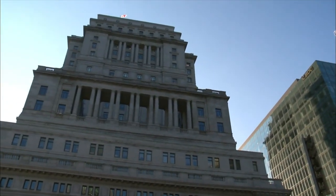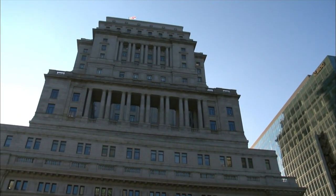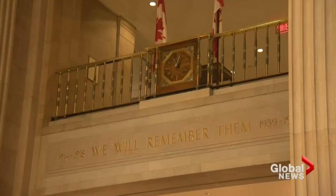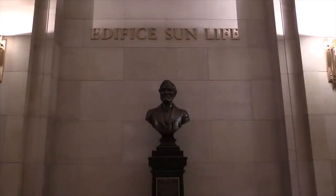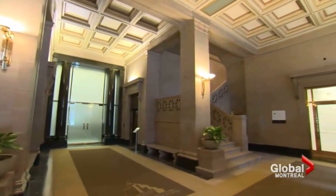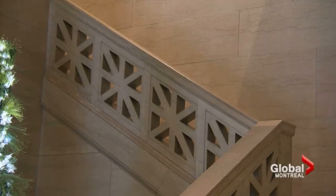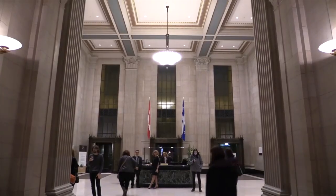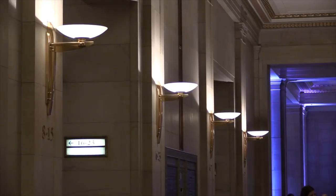It continues to operate as an office building in Montreal's downtown core. We're now in the original lobby of the Sun Life Building. As you can see from some of the architectural features, the stairs are reminiscent of the British Empire Union Jack. Nothing in this lobby was changed over the years — the materials are all from the original construction.